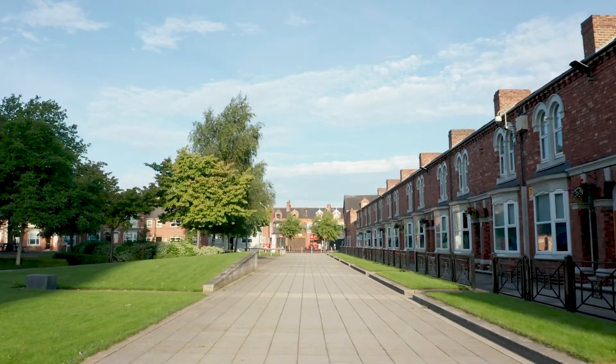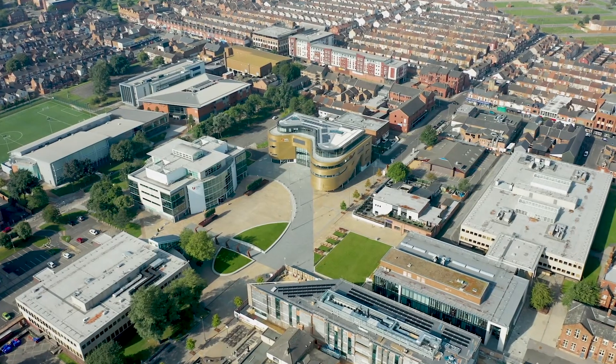Whilst our students are in the academic environment, we engage with a number of different teaching methods. As well as general purpose teaching rooms for delivered teaching and group work, we also have a fantastic lab here at the University where we teach clinical skills and get students hands-on with x-ray equipment.